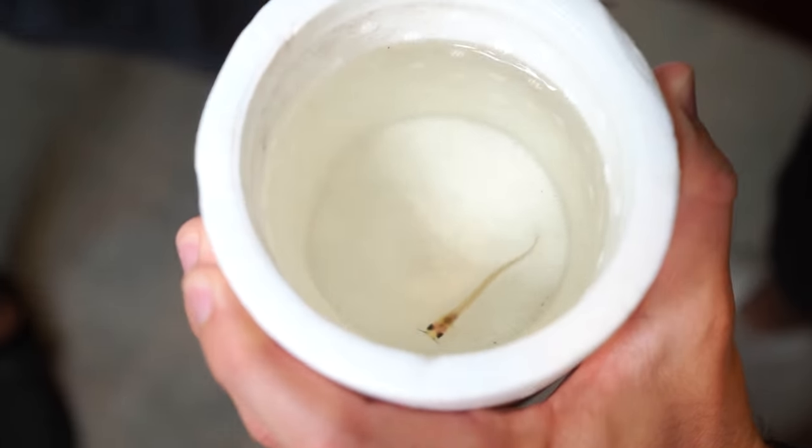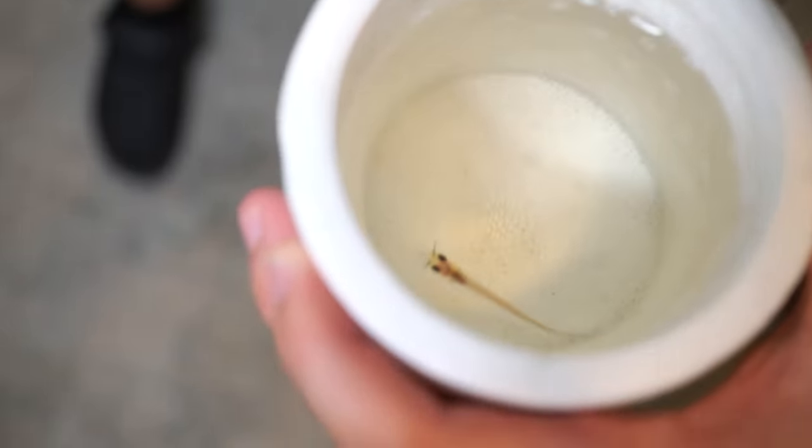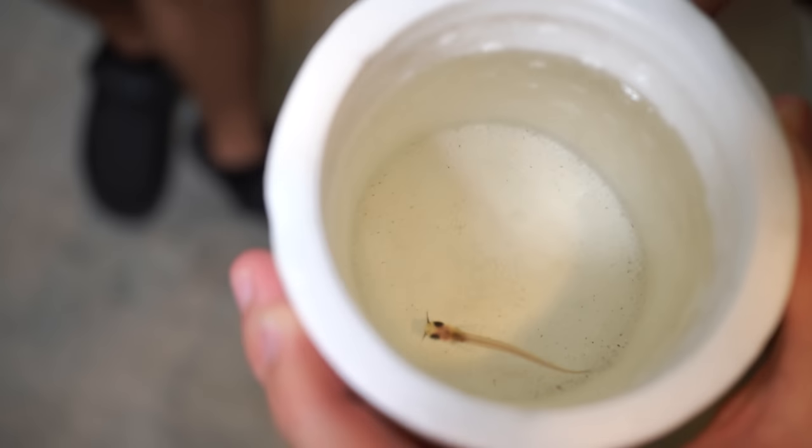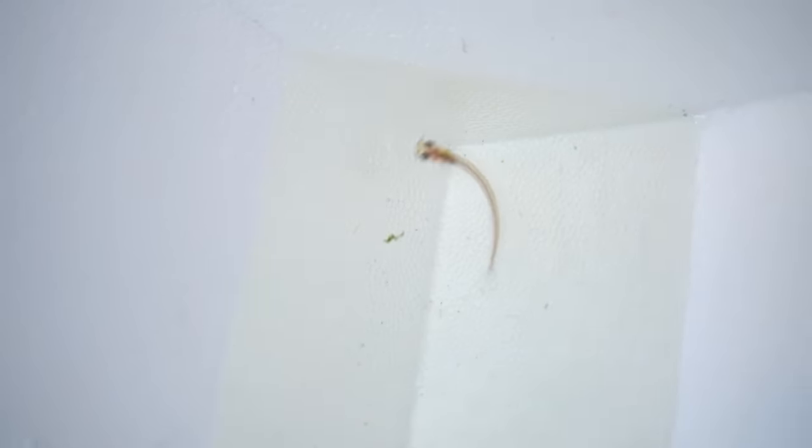Jack is a full-time college student — college is super important, guys. The class is called Organic Literature. Going literally with nothing — don't know where it is, who the professor is. Here we go, opening the next tote. What is that? That is — I should take him to my science class, it literally looks like a skeleton. We have to take him out. Look at that weirdo right there. That is a weird looking fish. He's got whiskers coming out of his nostrils.